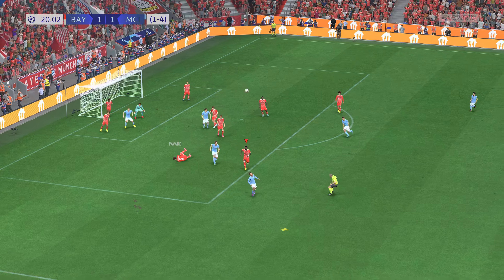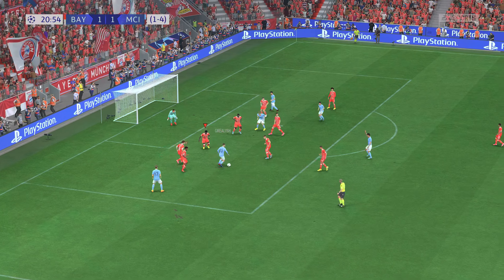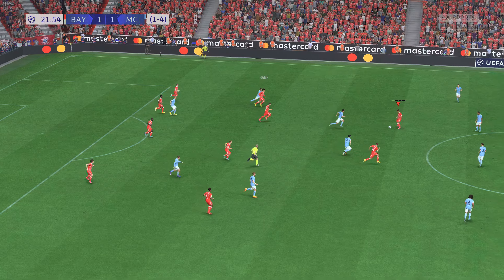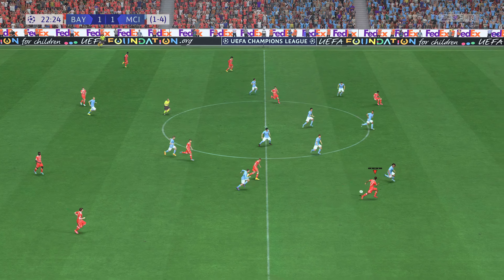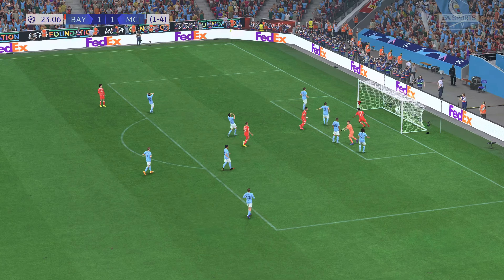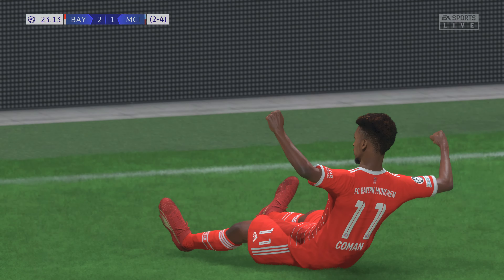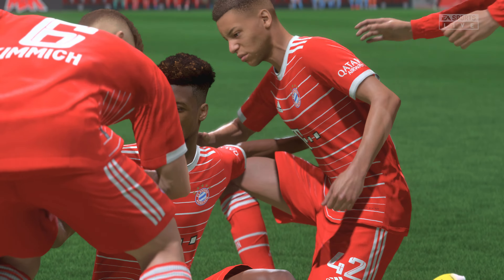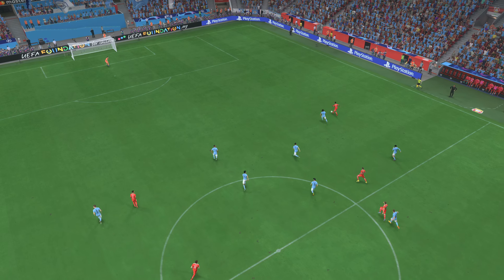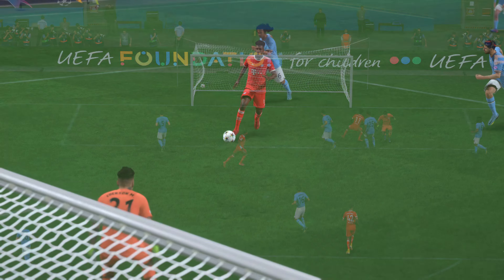Kevin De Bruyne with the corner — well they couldn't take advantage of the chance. Grealish, now Rodri, Haaland. Oh the threat is there — can he put it away? Oh yes, it's gone in! And now a chance for them to revel in the moment. It's all about the pace on the counter-attack. They were so quick to break out from their defensive positions and he makes no mistake with the finish — he's shown a lot of composure there.